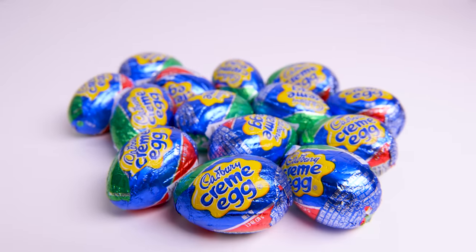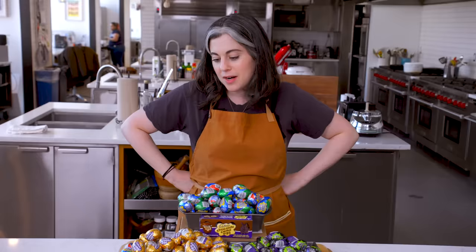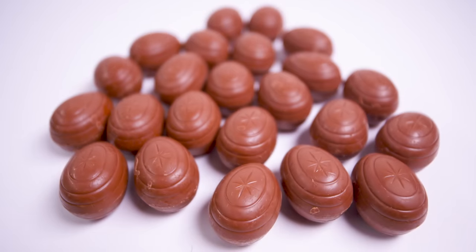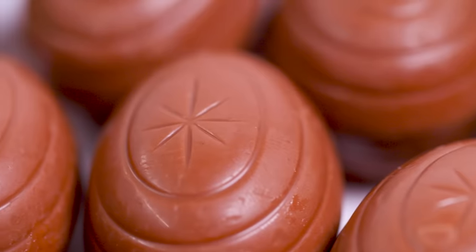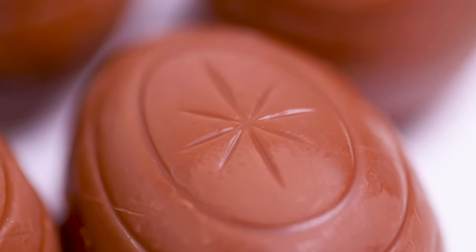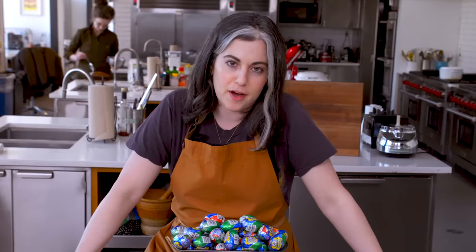I've probably had maybe like three Cadbury eggs in my whole life, but I like the idea of them a lot. They're kind of delightful. I would never buy a bag for myself. I do like Cadbury chocolate just because it's so sweet and so creamy and it's just kind of magical, even though I'm sure it's not like the highest quality chocolate, but there's just something about it.